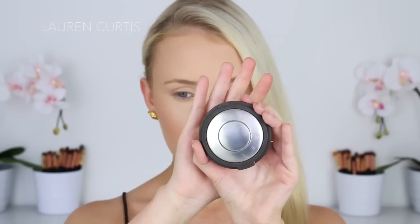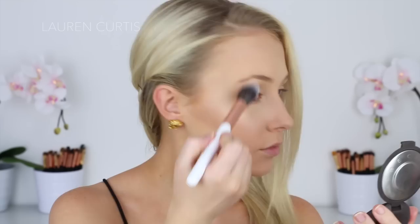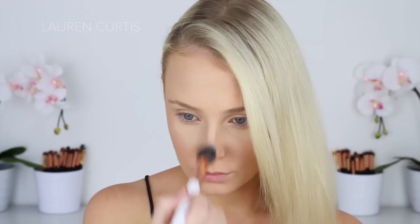Next I'm using Champagne Pop by Becca quite heavily on the highest points of my face — so my cheekbones, my brow bone, my nose, Cupid's bow, all those lovely places. What a weird thing to say, lovely places. Because I try to record these voiceovers in large chunks, I feel like there's pressure to keep on talking, so I just make up stuff that doesn't even make sense.